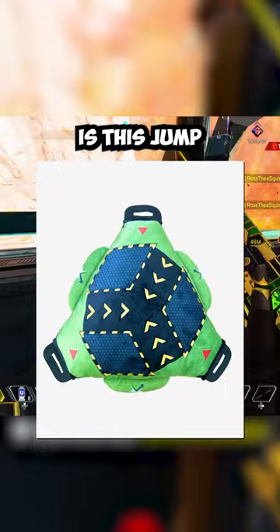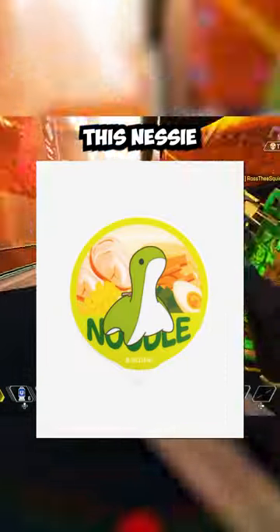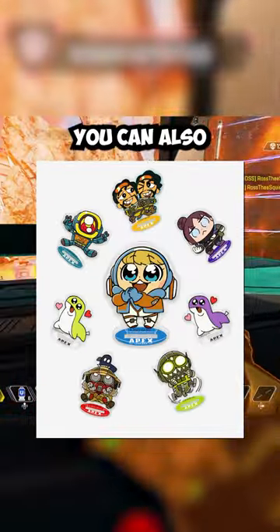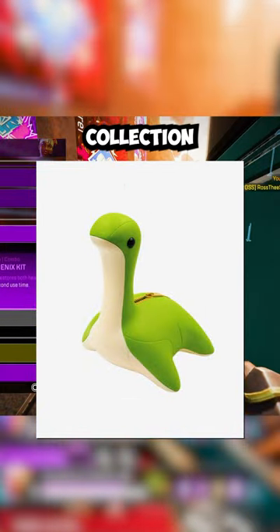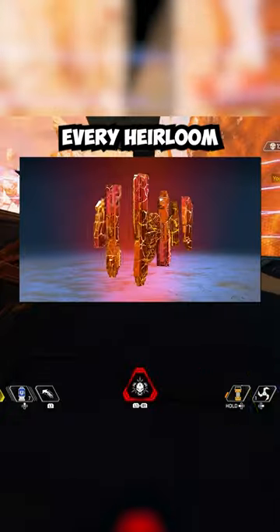One of the coolest items that they are offering is this jump pad cushion of Octane, which I think looks really cool. There is also this Nessie instant noodle weight that you put on top of your ramen to help it cook. You can also get this mystery box where you will get one of these legends as a standee. The coolest piece of merch in this collection is the Nessie piggy bank, so you can save up your hard earned cash to buy every heirloom in the game.